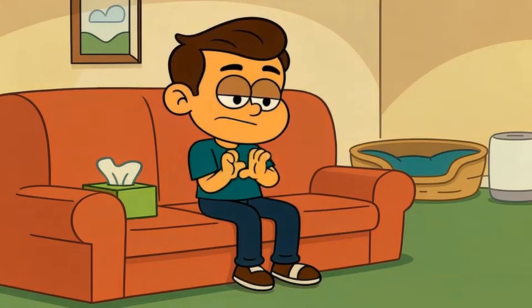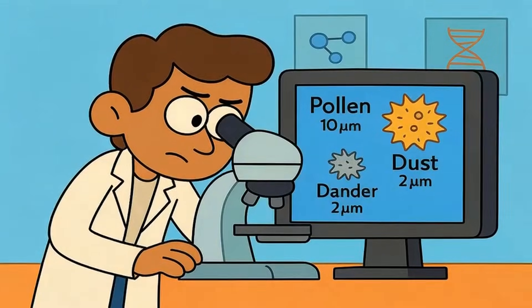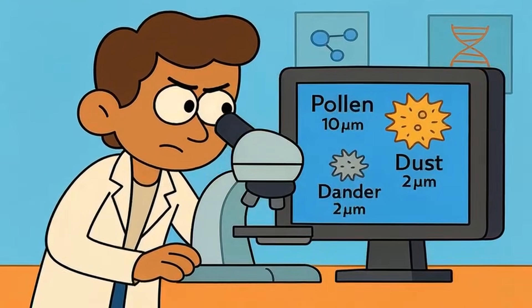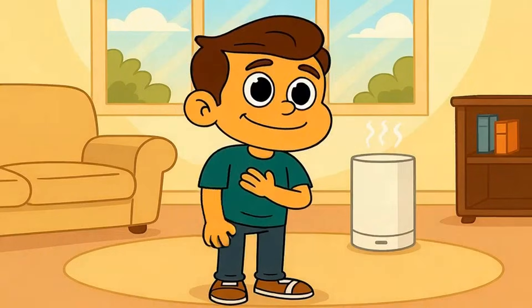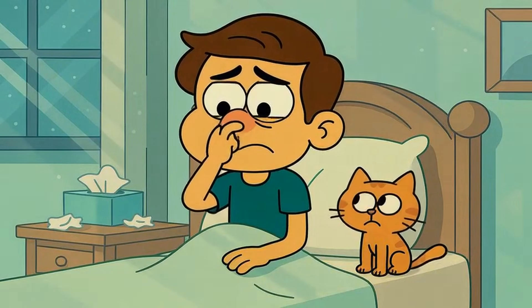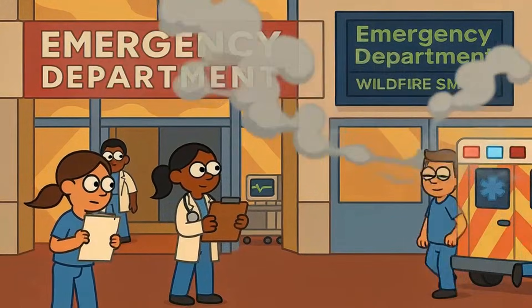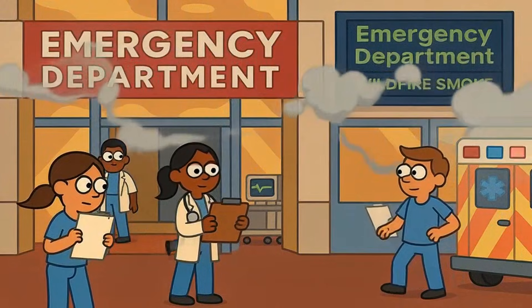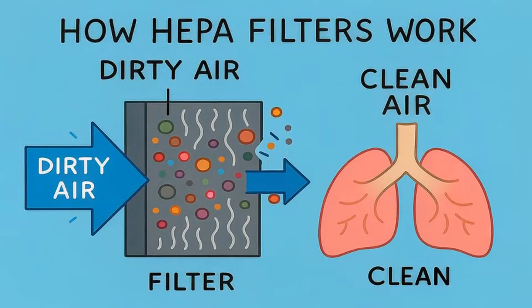If you have allergies, asthma, or pets, HEPA filters remove the actual particles floating in your air that trigger symptoms. Pollen grains are about 10 to 100 microns wide. Pet dander is around 2.5 microns. Smoke particles are even smaller, down to 0.1 microns. A true HEPA filter captures 99.97 percent of particles as small as 0.3 microns — grabbing almost everything that makes you sneeze, cough, or wheeze. If you wake up stuffy every morning, if your eyes itch around your cat, if wildfire smoke season turns your house into a haze, HEPA is your answer. During California's 2020 wildfire season, hospitals saw 30 percent fewer asthma emergencies in neighborhoods where HEPA purifier use was highest. That's particles getting trapped before they reach your lungs.